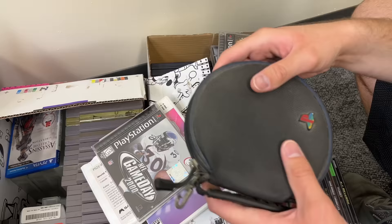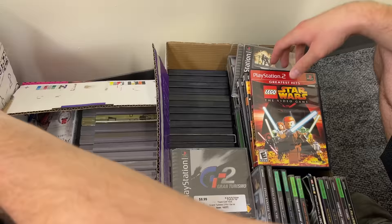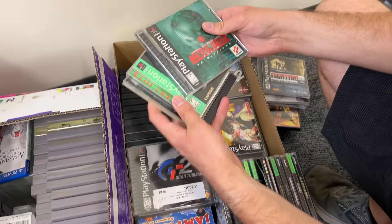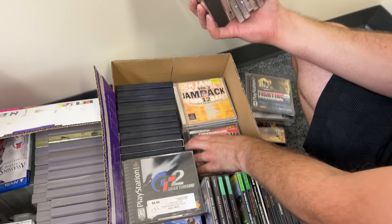Just some other various games — Wii Sing Pop for the Wii, various PS2 games that all appear to be in great condition. We got some PS1 games — Mega Man Legends, that's a good one. More PS1 games, tons of PS1 games.